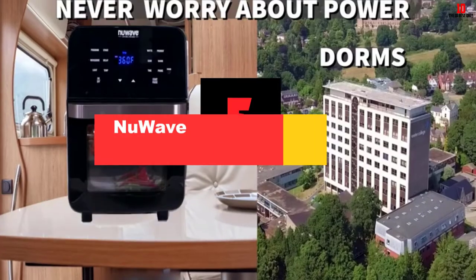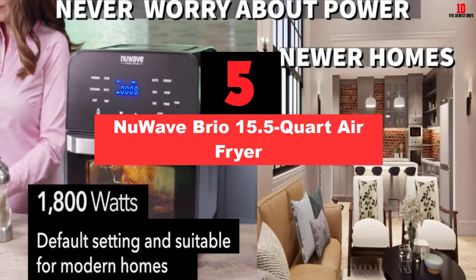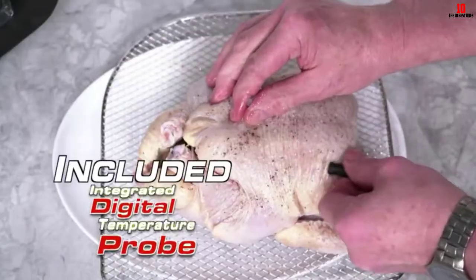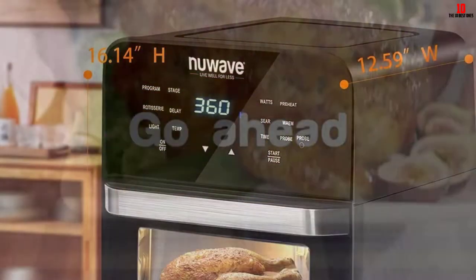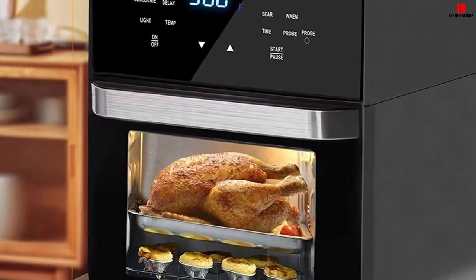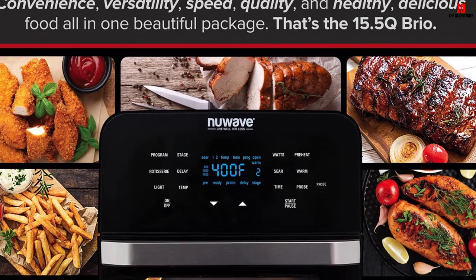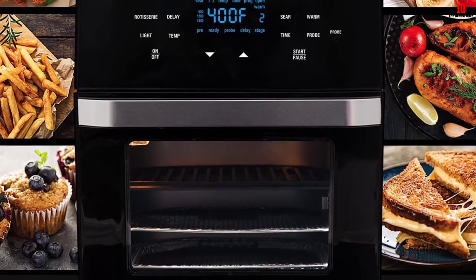At number 5, we have the NuWave Brio 15.5 Quart Air Fryer. NuWave Brio 15.5 Quart is the ideal product for many cooking levels, letting you make many different meals simultaneously with no hassle. With strong heated airflow, your foods can be cooked thoroughly to ensure a nice crunchy exterior and juicy interior. This product can also be a perfect indoor grill. Moreover, the integrated temperature probe will help you reach the precise cooking temperature for a wide variety of foods like fish, meat, or poultry. All detachable parts are non-stick and dishwasher-proof, so cleaning them is extremely quick.